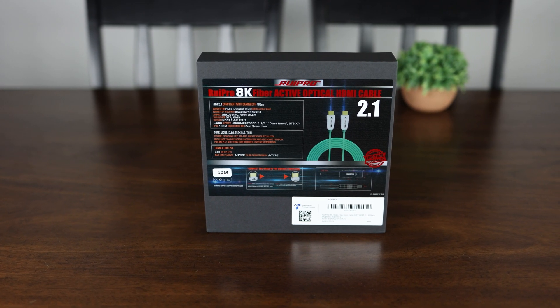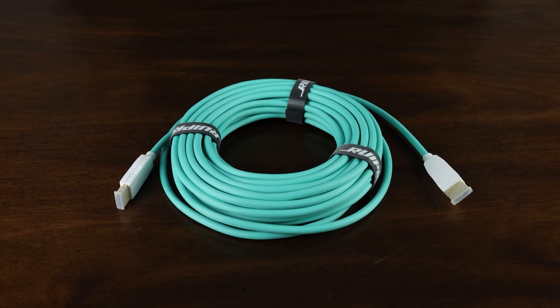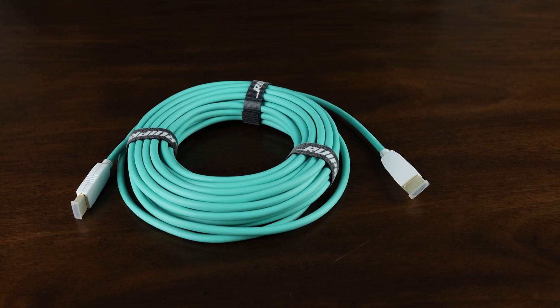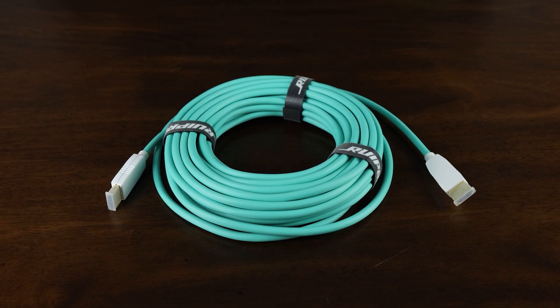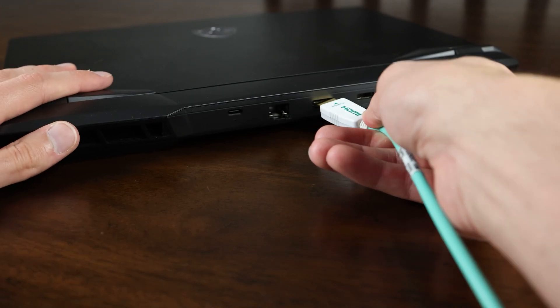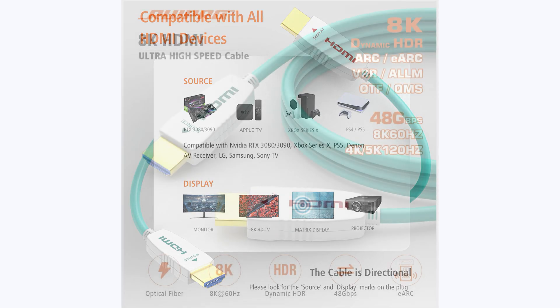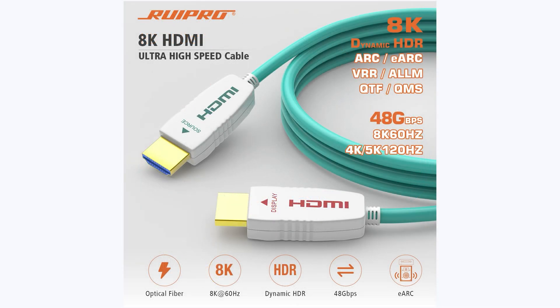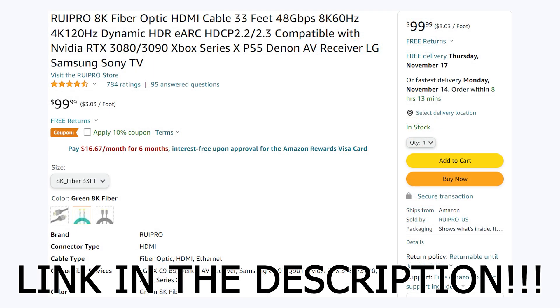Whether you're looking to connect a new console, gaming PC, or just need a fast and reliable HDMI cable over long distances, Rupro has you covered with their Rupro 8K HDMI 2.1 fiber optic cable. Available in sizes ranging from 3 to 165 feet, it delivers a full 48 gigabits per second connection and can drive 8K at 60fps or 4K at 120fps HDR 10 video through its ultra-thin, flexible, durable housing. It even supports eARC, so check out Rupro on Amazon today.